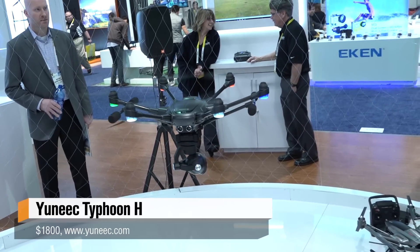Hey everybody, Norm from Tested.com here at CES 2016. Lots of gear, lots of VR, lots of cameras, also lots of quadcopters, drones, UAS systems. And this one in particular is really interesting — it's from Yuneec, it's called the Typhoon H.